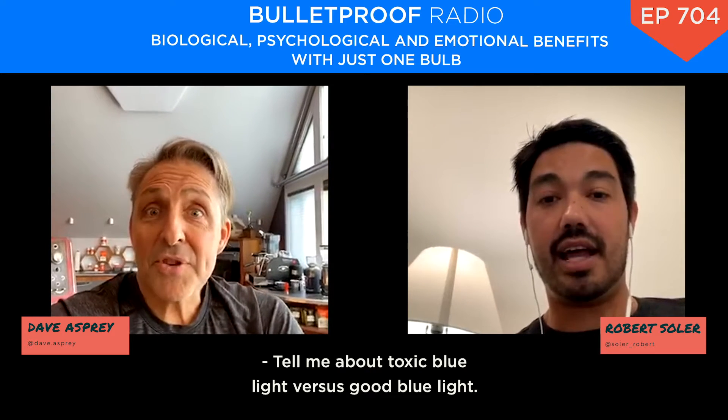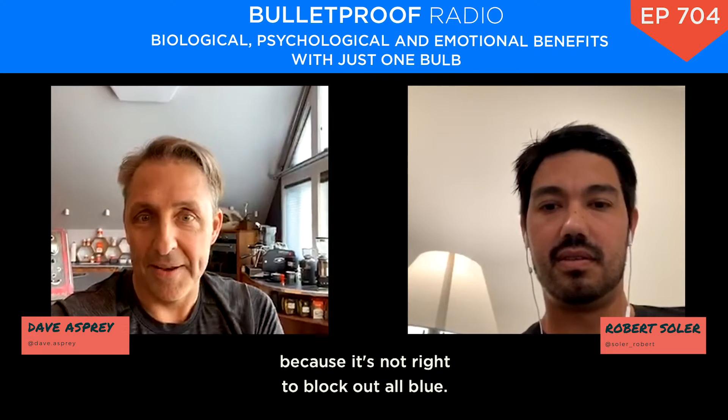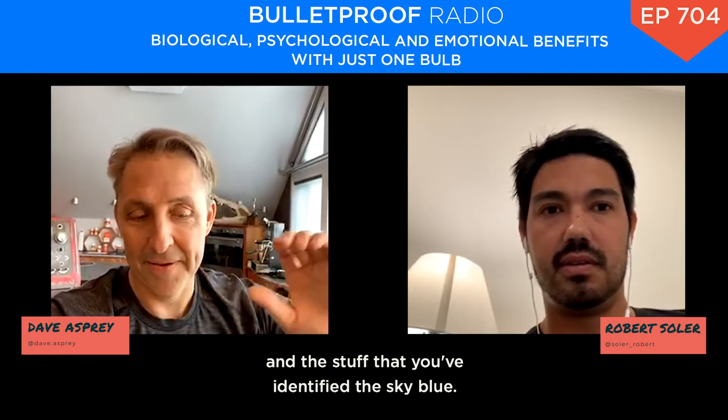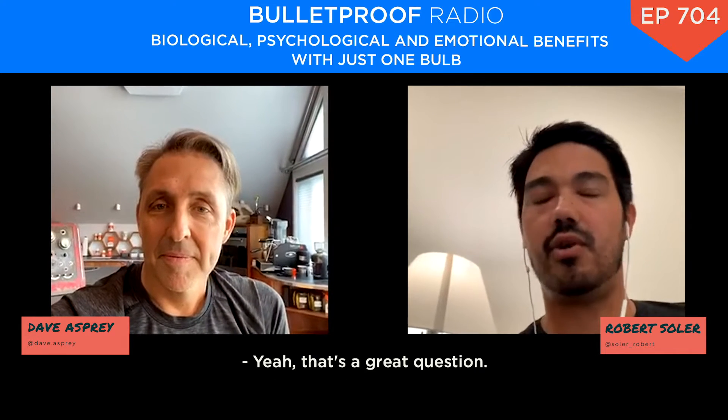So tell me about toxic blue light versus good blue light. This is why blue blocking glasses piss me off — it's not right to block out all blue. What are the differences between toxic blue and the stuff you've identified, the sky blue?